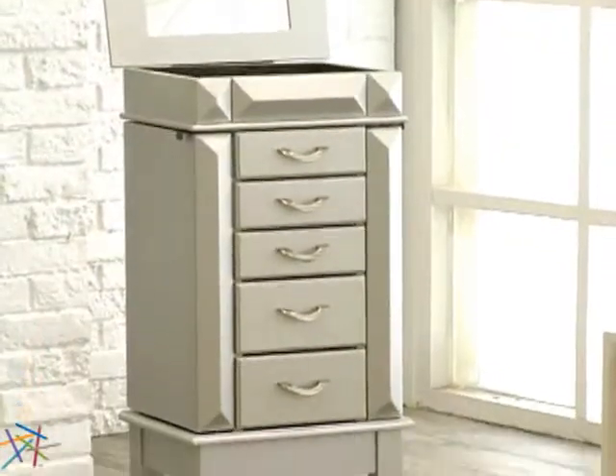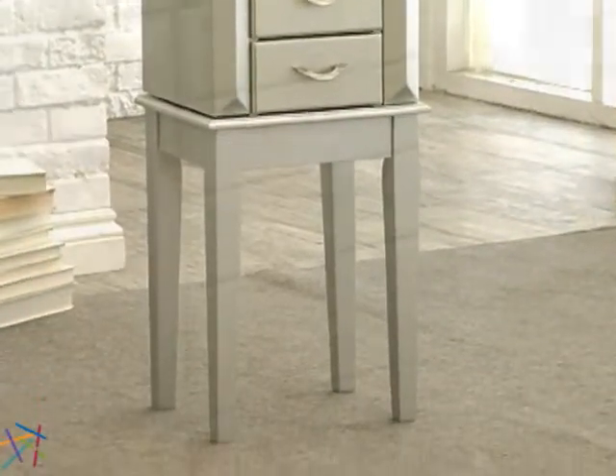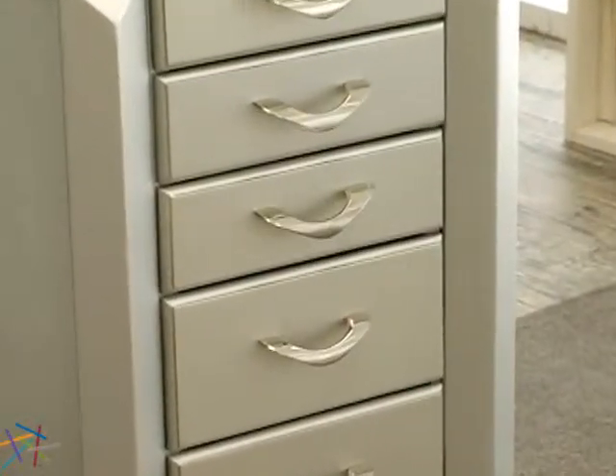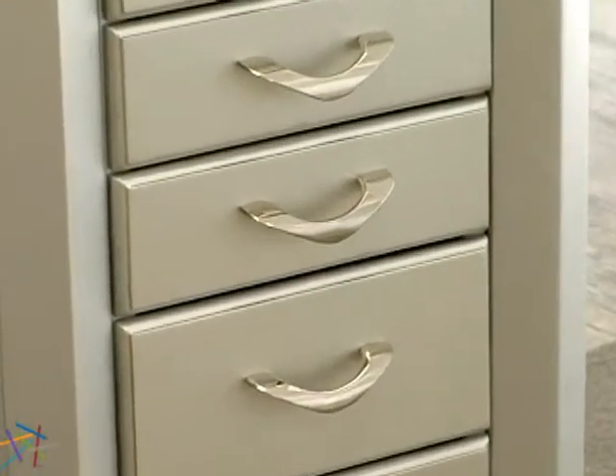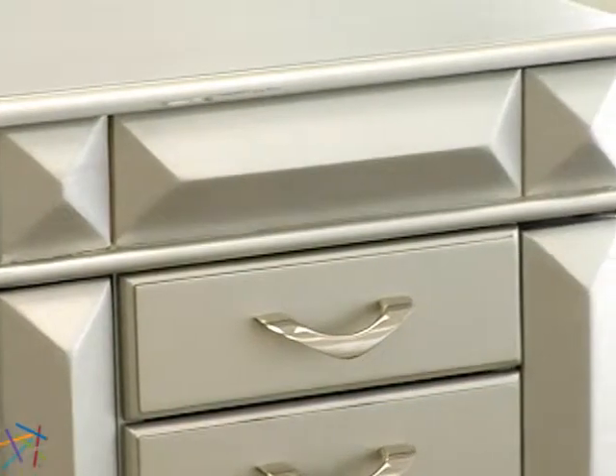The armoire is constructed of rich veneer wood and a durable MDF material to eliminate cracking and warping. Chrome finished poles are used to accentuate the classic design, and the raised accents are highlighted by the silver finish for added sophistication.